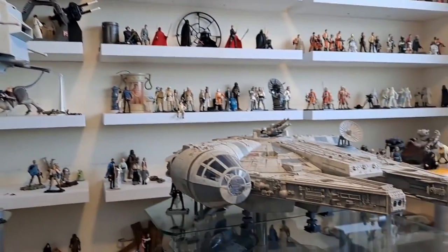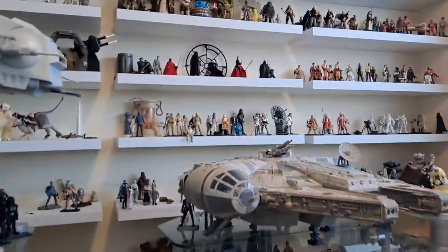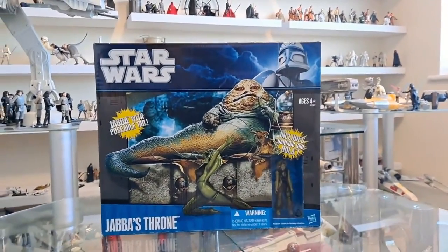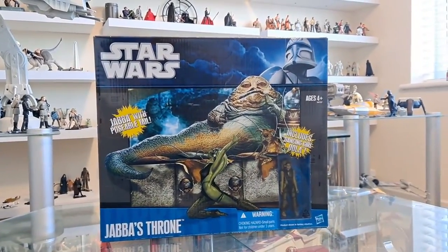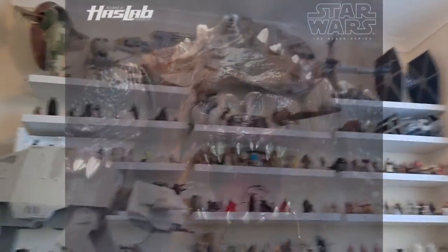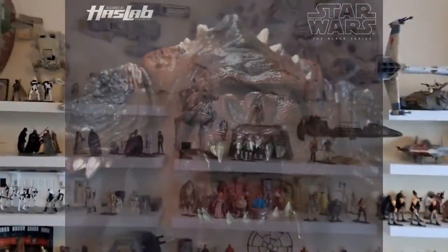Hello there, Only One Kenobi here. I'm going to open this for you — this is Jabba's Throne from 2010 Hasbro, three and three-quarter inch. I bought this because of all the conversations going on about the Rancor, the HasLab project, and everything surrounding that.